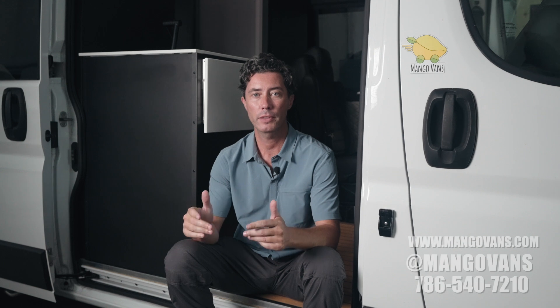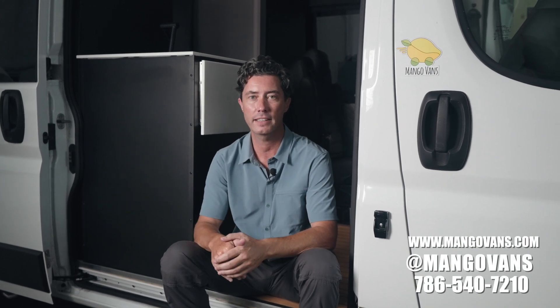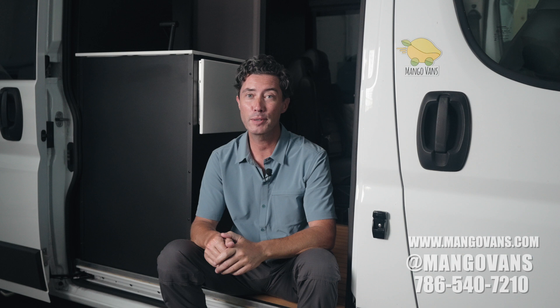Email, socials — questions or comments about this rig, just ask us down in the comments. And if you want a Mango magnet, give us a call or send an email and we'll get one in the mail to you. All right, thanks for watching. See you later.